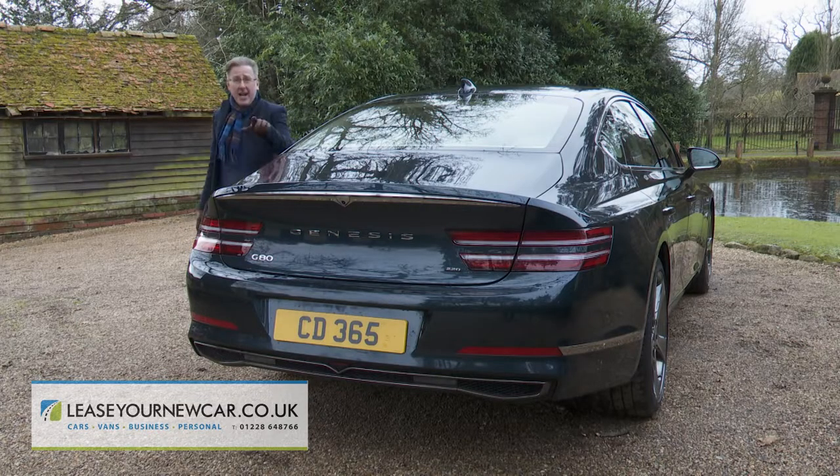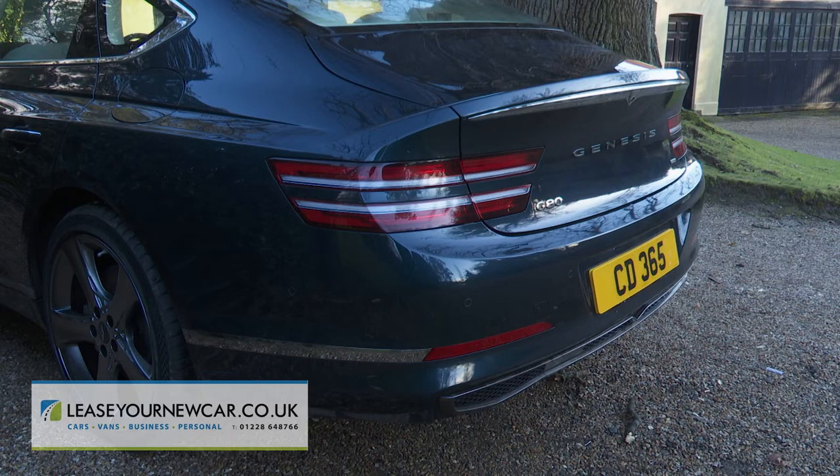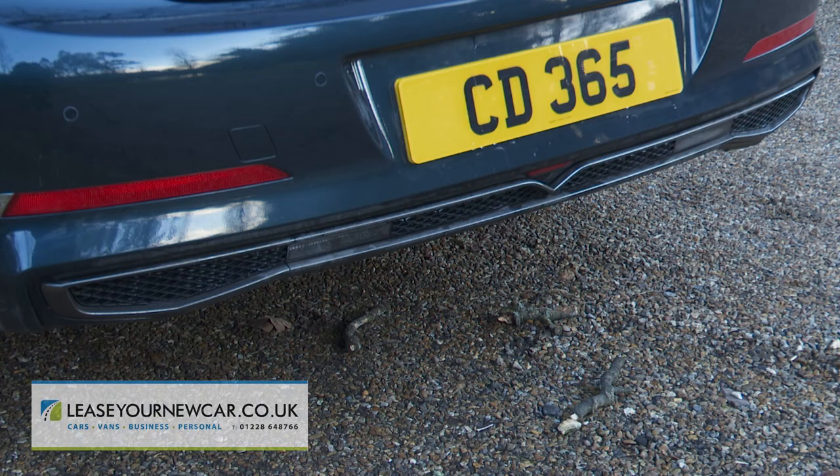The rear has shades of the Mercedes CLS four-door coupe and looks almost hatch-like. The split LED tail lamps are separated by spaced Genesis lettering. There's a subtle roof antenna and lower down a silver-framed exhaust on each side.